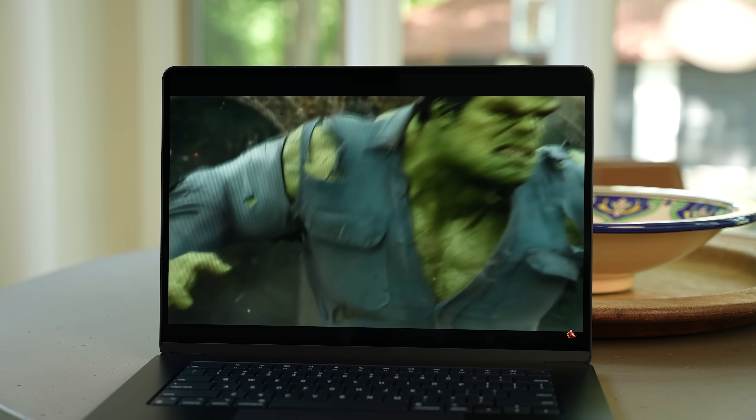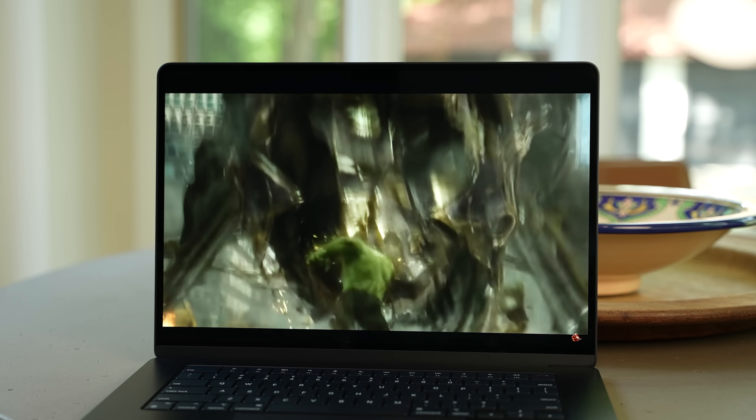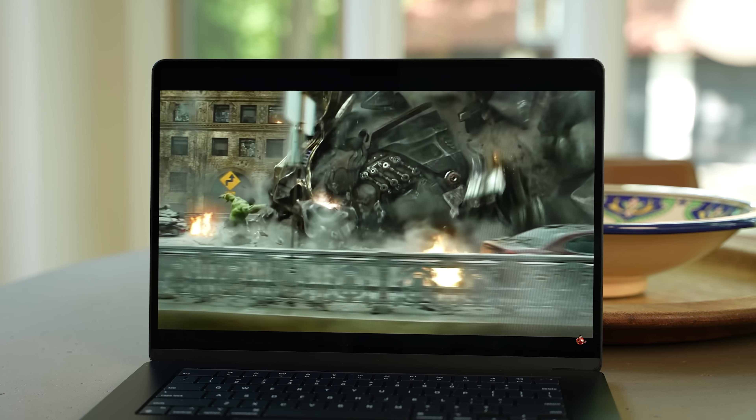The short version of this video is that the 15-inch M2 MacBook Air is probably the best 15-inch laptop in the world for most users, but not for every user. So let's talk about it.